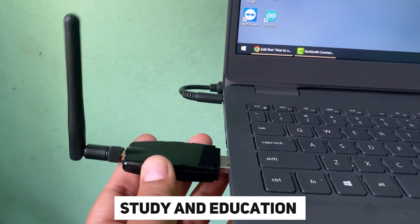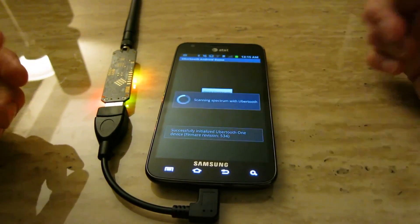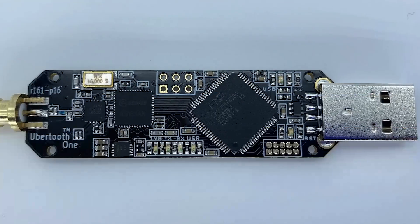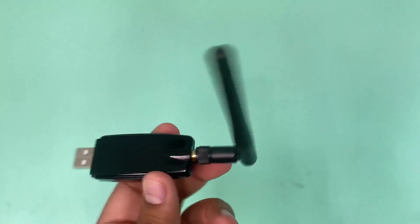Even though research and education can help make Bluetooth safer, the Ubertooth One should only be used by people who know what they're doing, because it could reveal major security holes and even cause harm if used incorrectly.